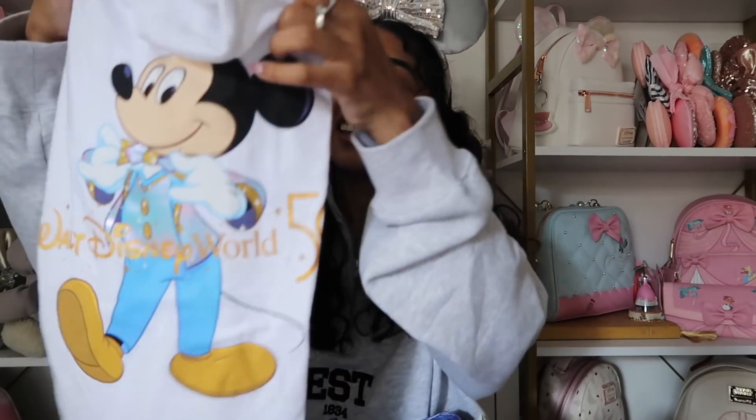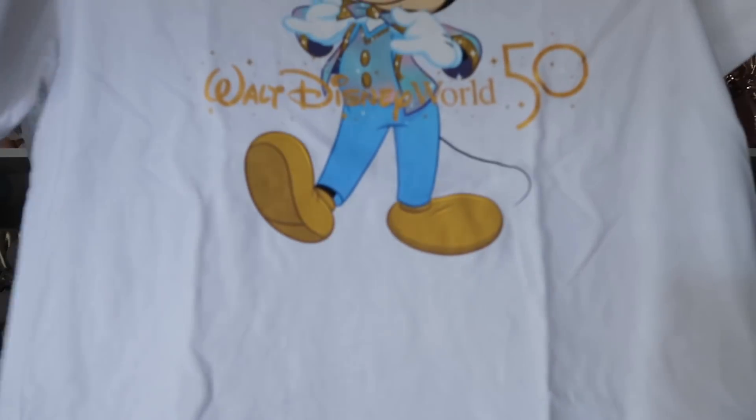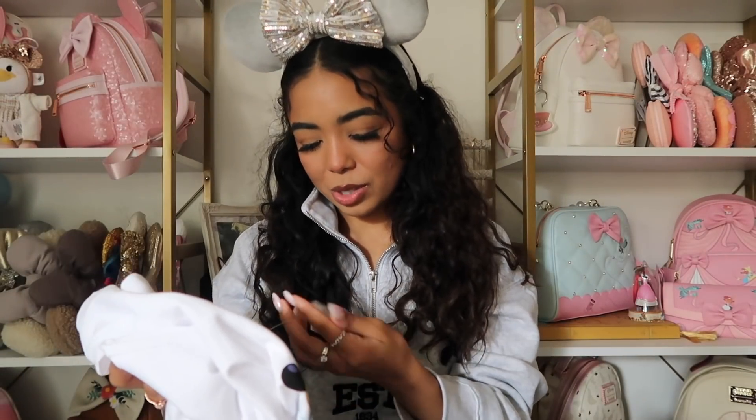Now let's get into Disney World! The first thing I got from Kayla is this 50th anniversary t-shirt. I really wanted it when it was first released but it sold out in my size on Shop Disney. I'm so happy Kayla was able to find it — it says Walt Disney World 50th, has Mickey, and it's just simple and so cute. It was $25.